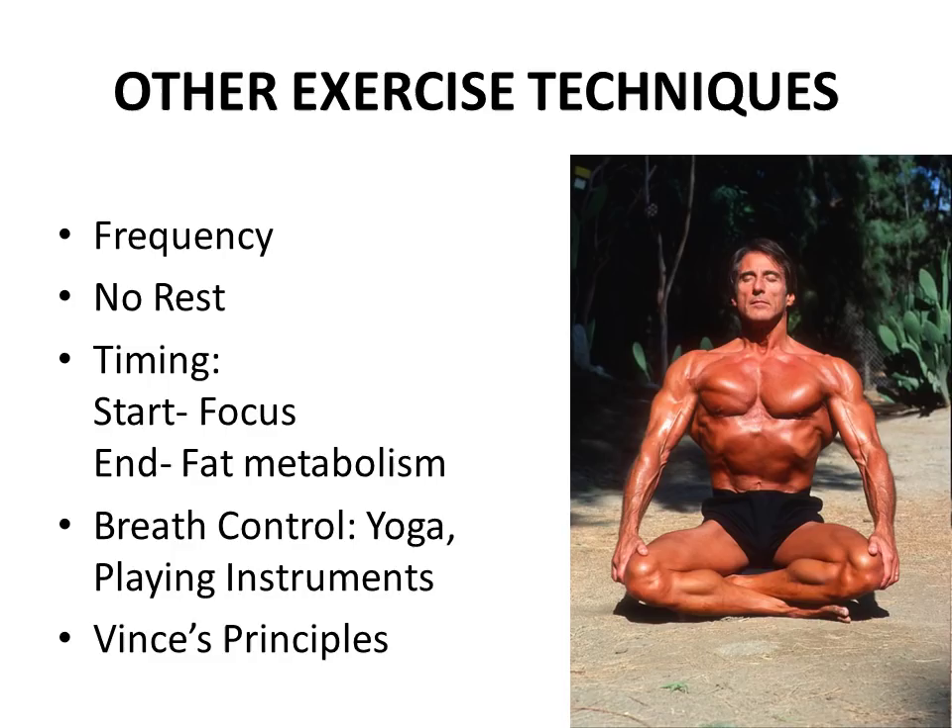Regarding timing, Frank Zane discusses the advantages and disadvantages of doing abdominals at the start versus the end of a workout. At the start, the advantage is greater focus and concentration for abdominal training; however, if you've had a large meal prior, the undigested food means you won't get the best training. If you perform the abdominal workout at the end, you may be tired, but the advantage is that you've depleted your glycogen stores, causing your body to switch to fat metabolism — meaning you burn fat and enhance definition throughout your whole body, including your abdominals. He's a very intelligent bodybuilder for providing these extra tidbits of information.